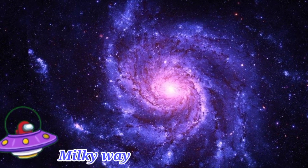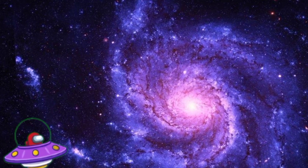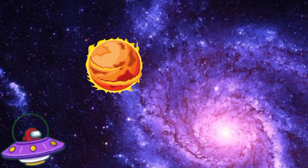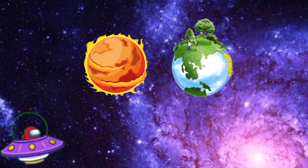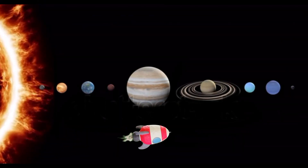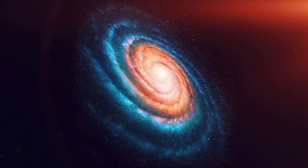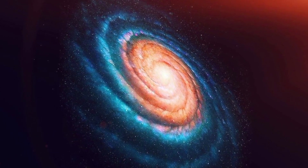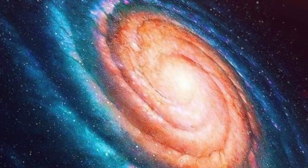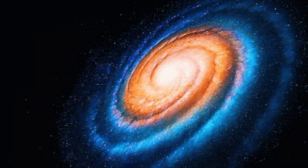The Milky Way contains hundreds of billions of stars and is only one of billions of galaxies in the universe. The sun is one of the stars in the Milky Way, and therefore Earth and all the other planets in the solar system are also in the Milky Way. The solar system itself is only a small part of a huge system of stars and other objects called the Milky Way galaxy. The solar system orbits around the center of the galaxy about once every 225 million years.